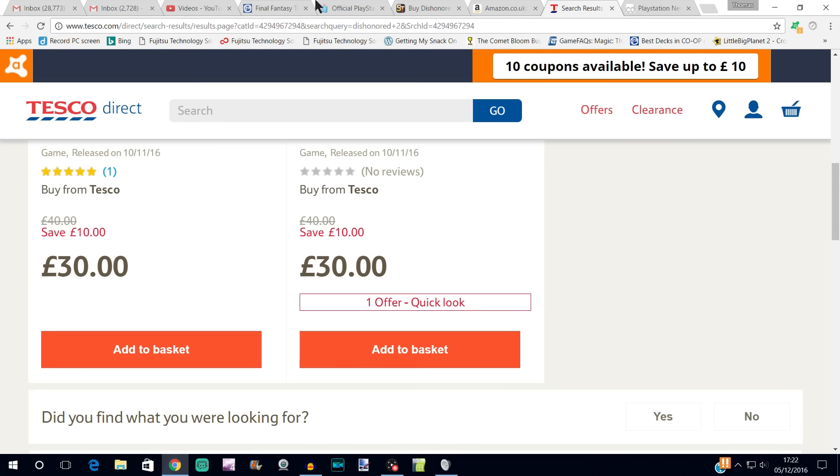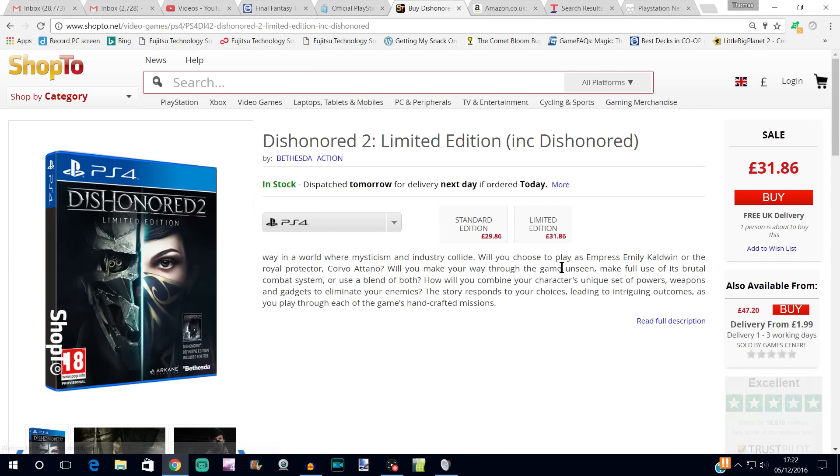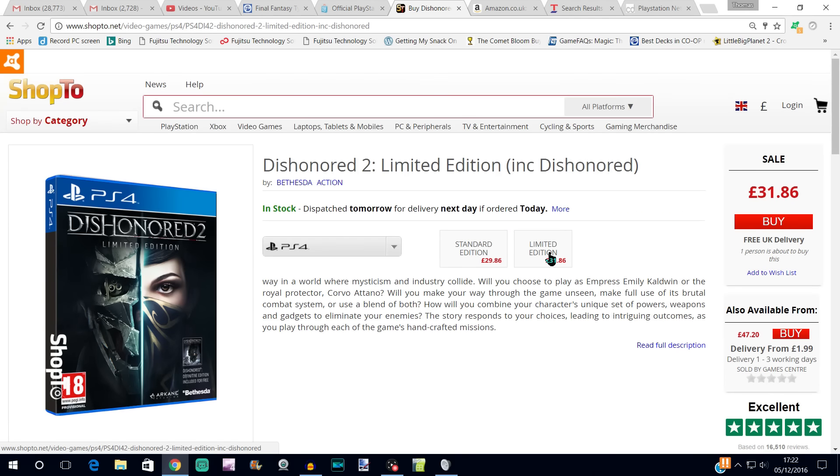So there we go — some suggestions for places to pick up Dishonored 2. I still think it's an amazing deal if you haven't got the first Dishonored — it's totally worth playing, and obviously if you're buying Dishonored 2 you want to catch up with the story anyway. For £31.86 you get the Dishonored Definitive Edition as well as Dishonored 2, so I'm surprised at that price and that's what I would recommend.